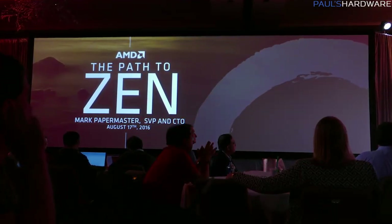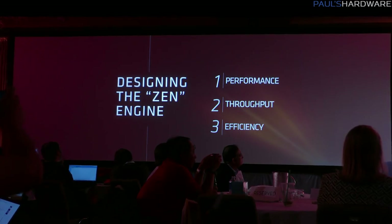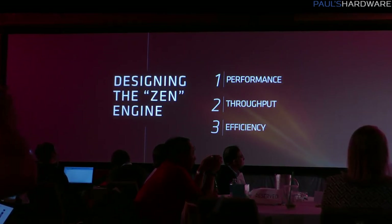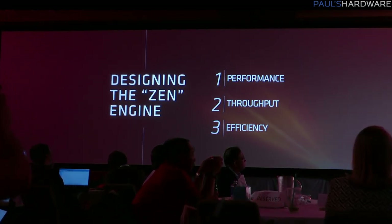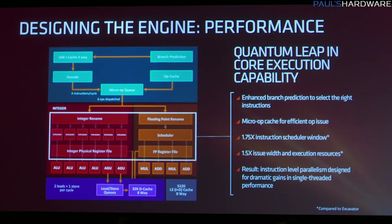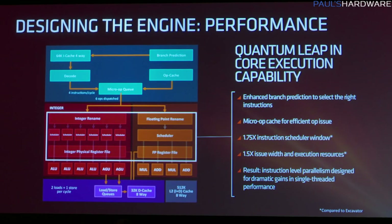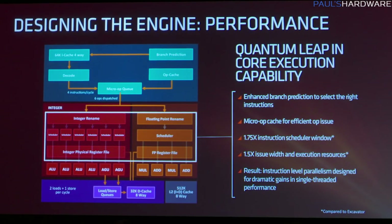AMD had some very specific goals with Zen. They wanted to design high performance desktop CPUs as well as mobile CPUs for laptops and notebooks. They also included better branch prediction in the architecture, a micro-operation cache, instruction level parallelism, 75% more scheduling capacity, and 50% more scheduling width and execution resources.